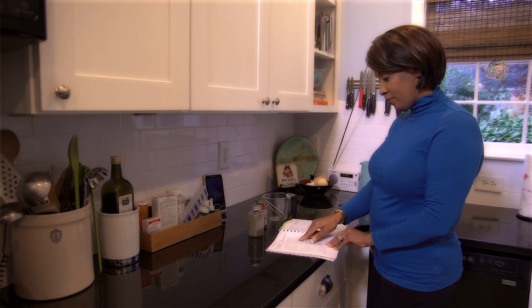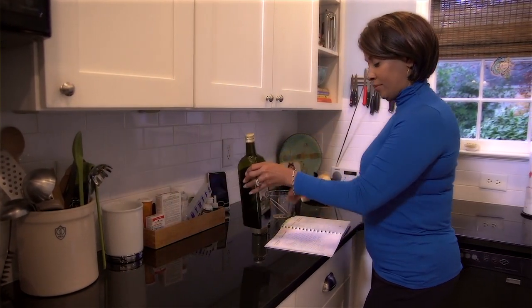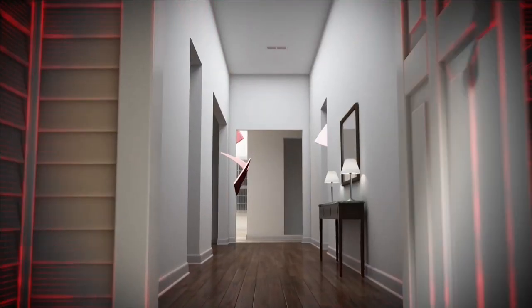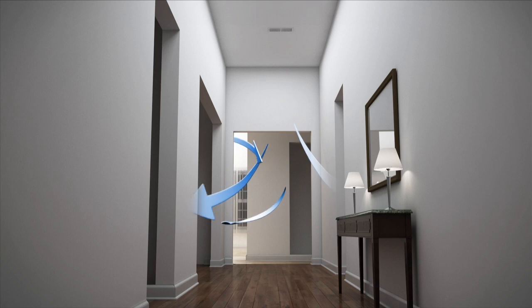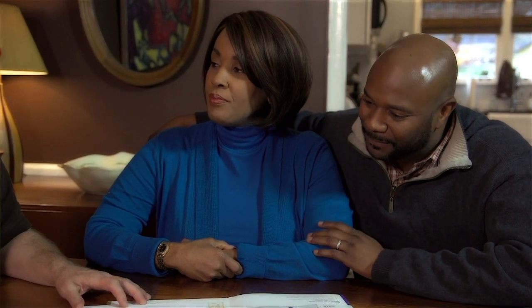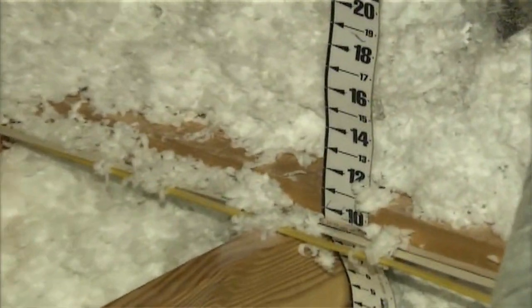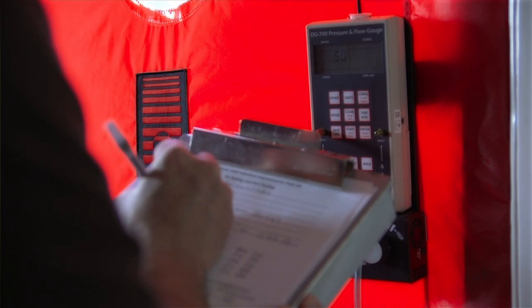Energy efficiency may not be at the top of your wish list initially, like a new granite countertop or a bathroom renovation. But when one energy component of your home has a problem, it can affect the home's overall comfort and the entire energy performance, which can lead to an increase in your energy costs. A Georgia Power Home Energy Improvement Program participating contractor can give you a full diagnosis of your home's energy efficiency and identify potential safety issues through a comprehensive BPI assessment.